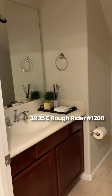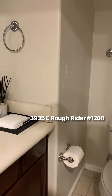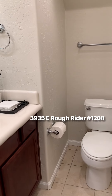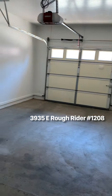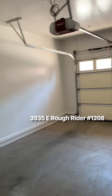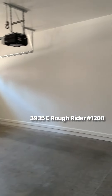This is the half bath downstairs. The garage is a two-car garage with two single doors — a big, big garage area.